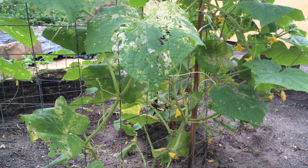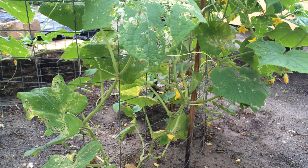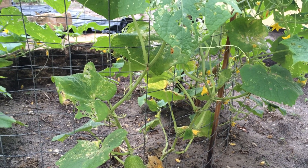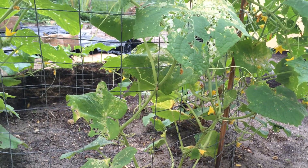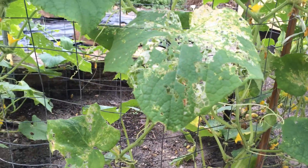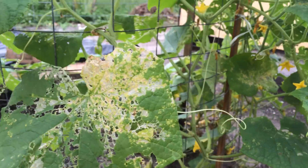It has a lot of flowers and a lot of cucumbers, but what happens is that once they grow about an inch, they just turn yellow, dry out, and fall off the plant. I don't know why they're not growing or fully developing. I know for a fact that this is a big problem.